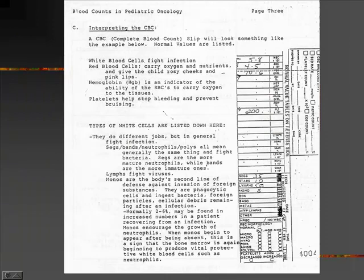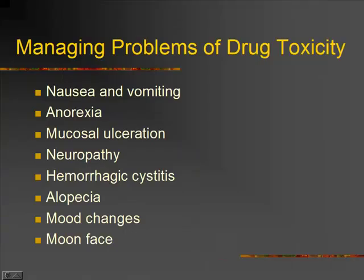Here's a really old-fashioned lab page — now it's all electronic so it doesn't look anything like this. But if you look at the top, our total white count is 5.8. Down below, we have SEGS of 35 and STABs of 10. So again, you add up your SEGS and your STABs and multiply them by the total white count, and that is how you get your ANC. Do expect to calculate an ANC on the exam.